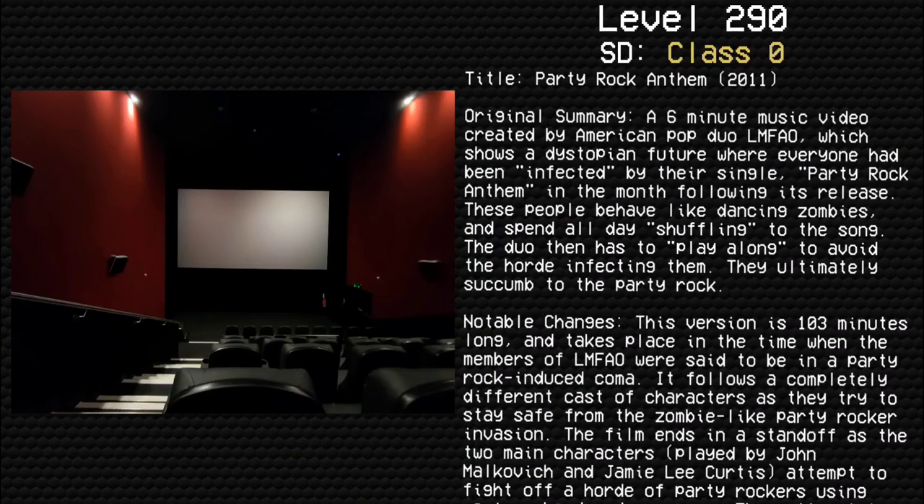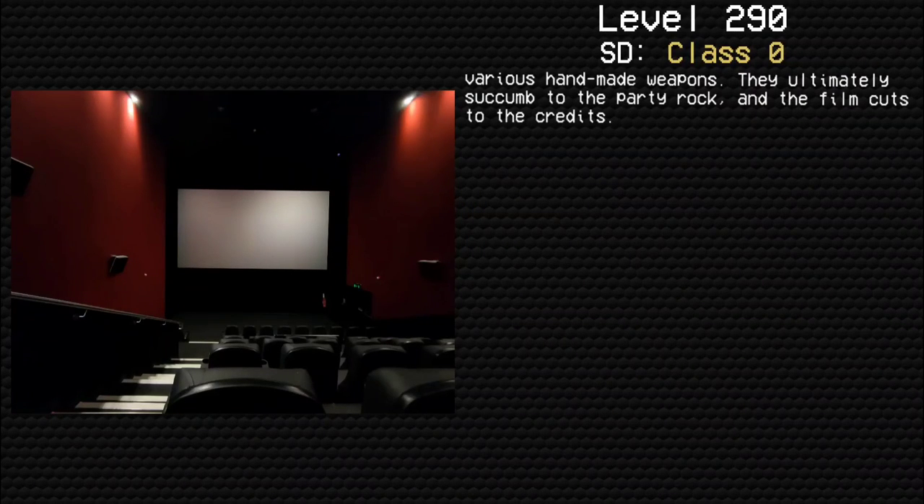Notable changes: This version is 103 minutes long and takes place during the time when members of LMFAO were said to be in a Party Rock-induced coma. It follows a completely different cast of characters as they try to stay safe from the zombie-like Party Rocker invasion. The film ends in a standoff as two main characters, played by John Malkovich and Jamie Lee Curtis, attempt to fight off a horde of Party Rockers using various handmade weapons. They ultimately succumb to the Party Rock, and the film cuts to credits.